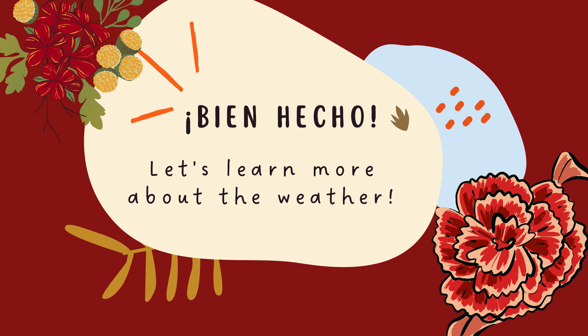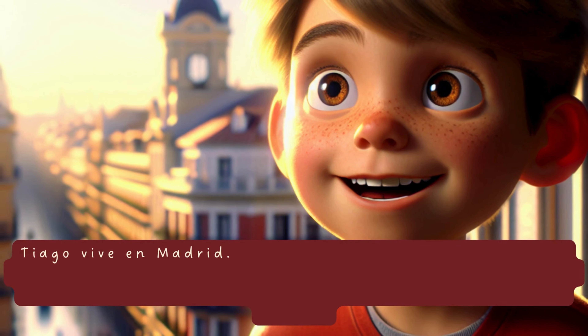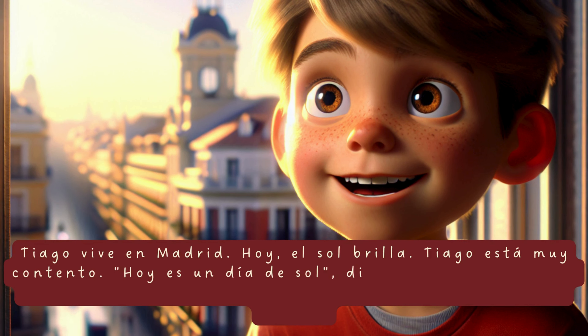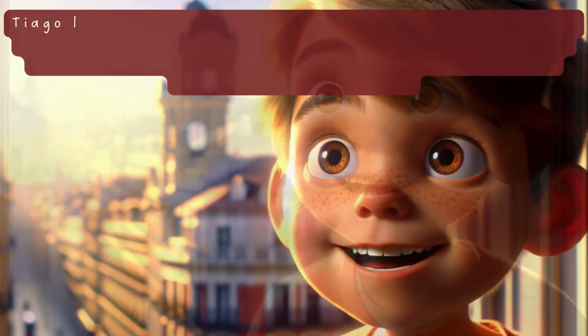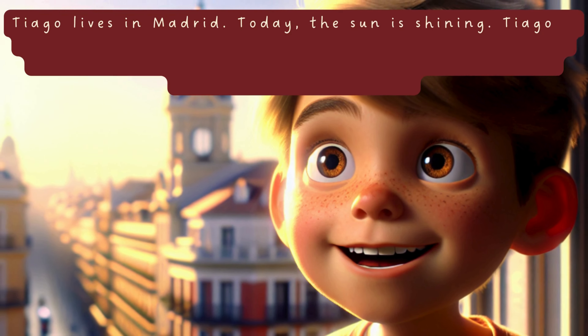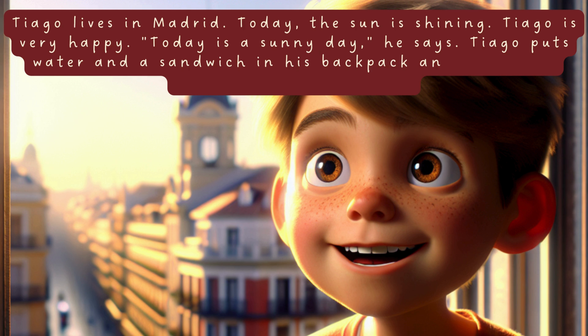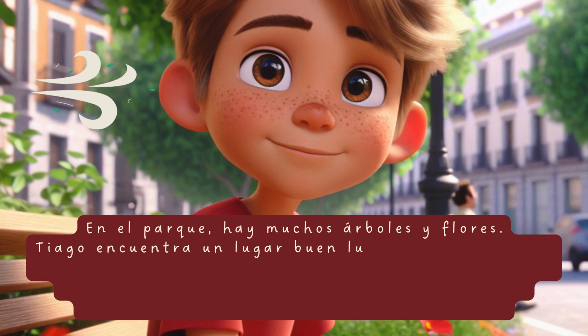¡Bien hecho! Let's learn more about the weather. Ready? Vamos a Madrid. Un día de cambios climáticos. A day of changing weather. Tiago vive en Madrid. Hoy, el sol brilla. Tiago está muy contento. «Hoy es un día de sol», dice. Tiago pone agua y un bocadillo en su mochila y sale de su casa para ir al parque. En el parque, hay muchos árboles y flores. Tiago encuentra un buen lugar para sentarse.